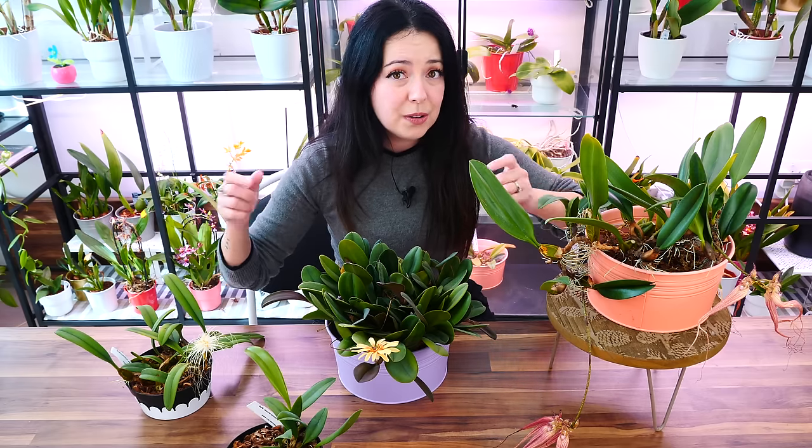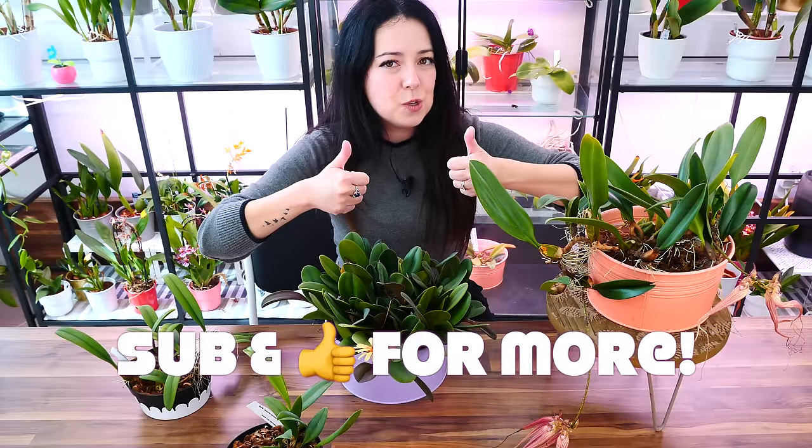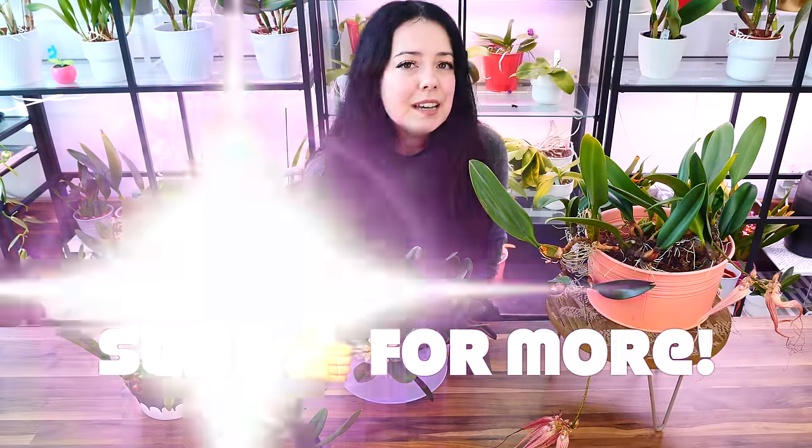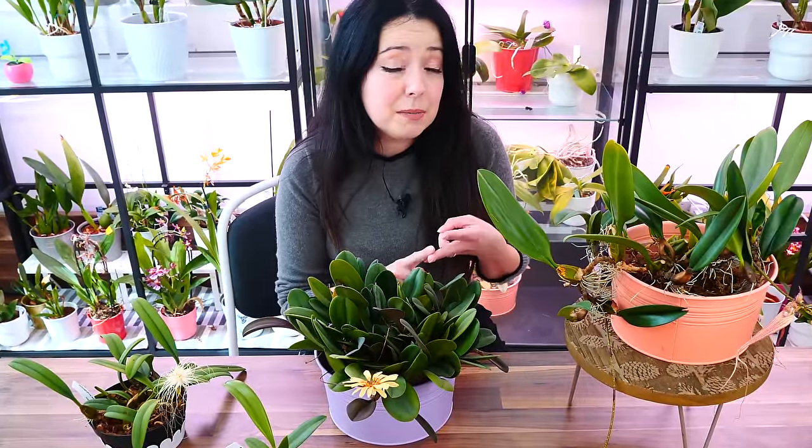Before we start, don't forget to give this video a like if you enjoy it, and why not subscribe — I post multiple times a week and it's absolutely free. If you're feeling extra and want to further support the channel, please consider visiting the description and using the affiliate links, checking out the merch, becoming a member, or using the super thanks option below my videos.